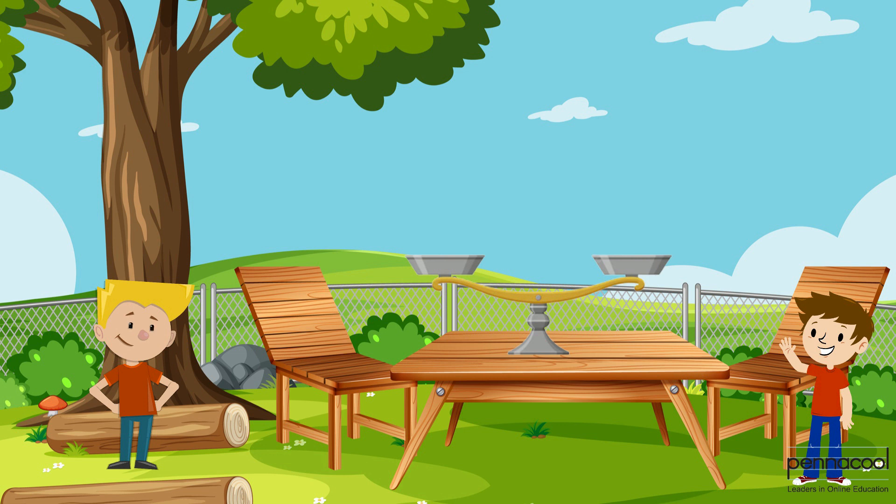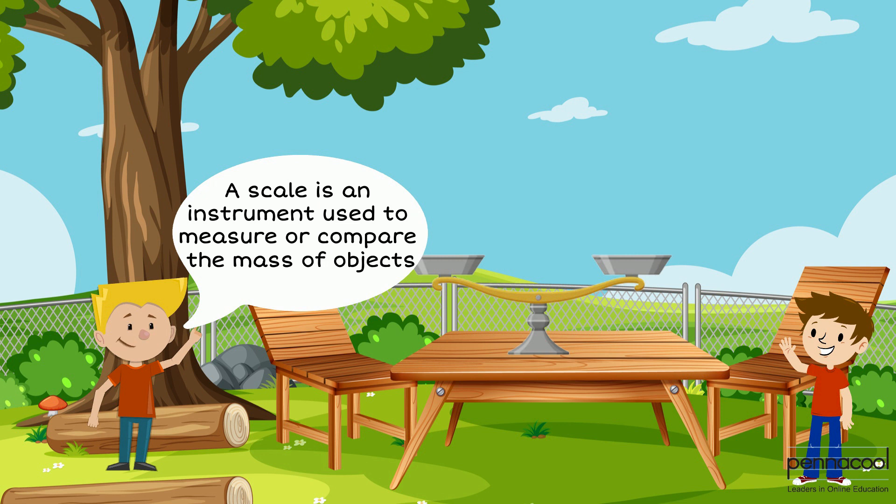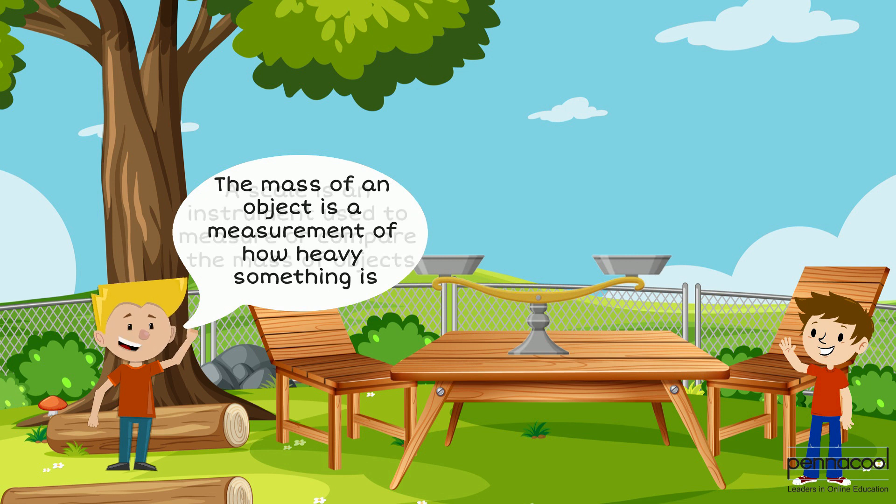Manny is with his brother Jack when he sees a scale for the first time. A scale is an instrument used to measure or compare the mass of objects. The mass of an object is a measurement of how heavy something is.